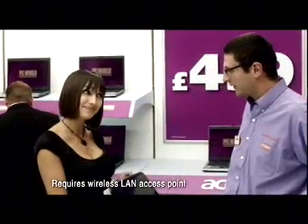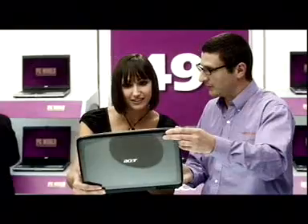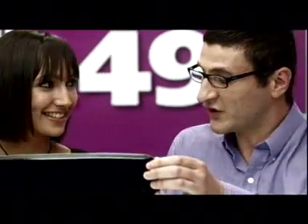Great, but is it me? Oh yeah, it's even got a built-in webcam. Not bad. Beautiful. It's just $499. I'll take one. Great!